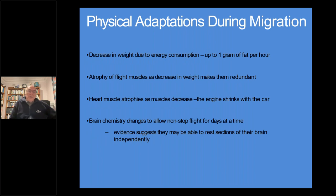During flight, all these things are happening on that long flight, whether it's the first one to China or onwards to Korea and also coming back. The birds decrease in weight due to energy consumption, using up to a gram of fat per hour. The flight muscles atrophy as decreasing weight makes them redundant. The heart muscle atrophies as muscles decrease. Brain chemistry changes to allow nonstop flight for days at a time, and evidence suggests they may be able to rest sections of their brain independently while flying.